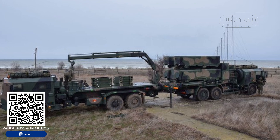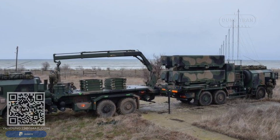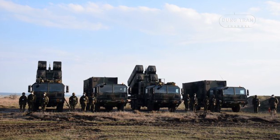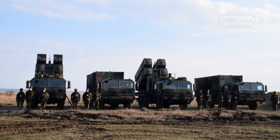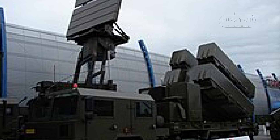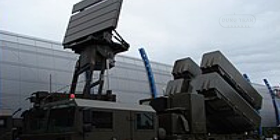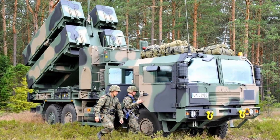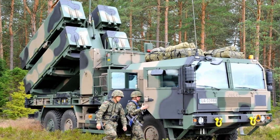A typical NSM MLV battery is a highly coordinated unit designed for mobility and effectiveness. It consists of three large vehicles, each capable of transporting and launching four NSM missiles. There is a command post vehicle, which is the central hub for command and control operations, and a radar vehicle equipped with radar systems for target detection and tracking. These vehicles are the backbone of the system, designed to quickly relocate and deploy missiles, providing a robust and flexible defense against maritime threats.